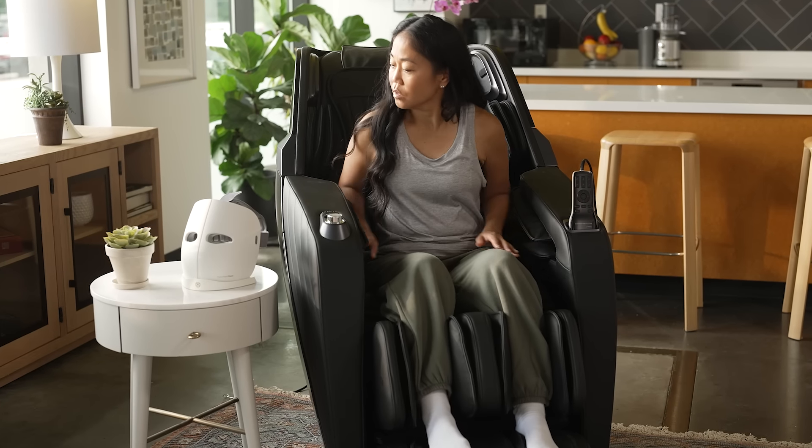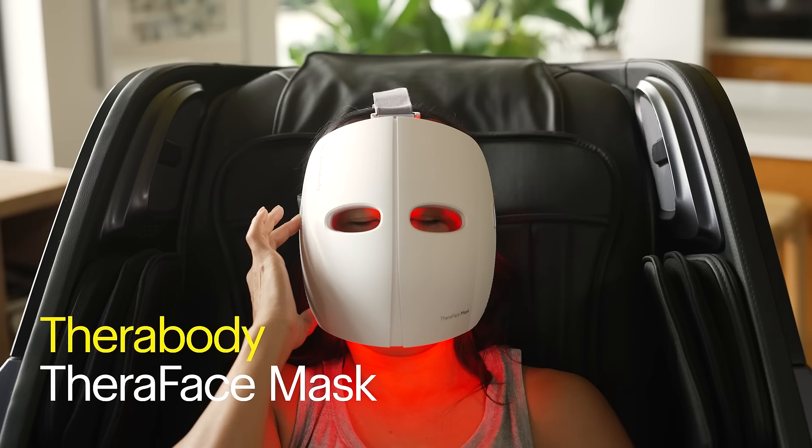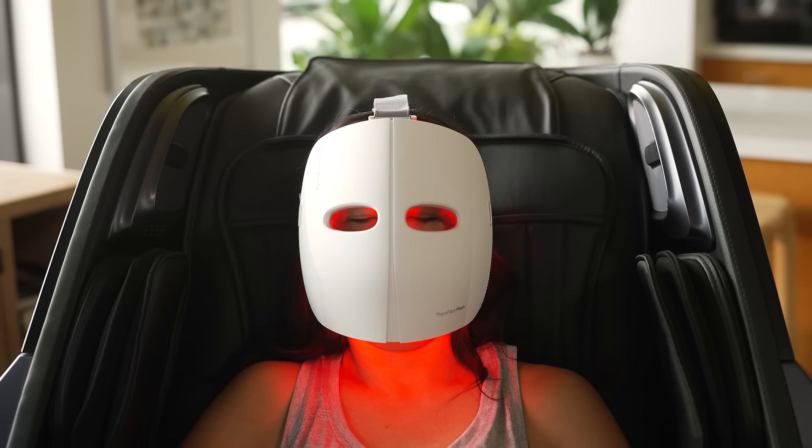I don't want to wear my stress. That's why I put on the TheraFace mask. The LED light therapy keeps my skin looking healthy and glowing.